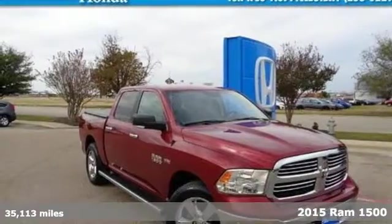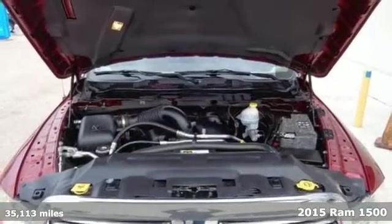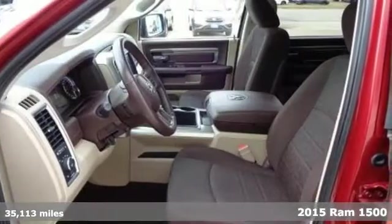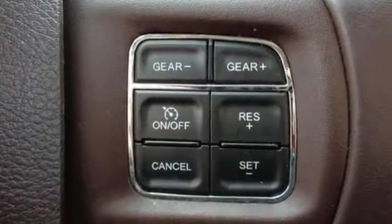Here's a 2015 Ram 1500. If you've been longing for a truck to haul those heavy loads but wouldn't mind a little comfort and affordability, this is the one you've been waiting for. It's built with an attention to detail and a wide range of needs.